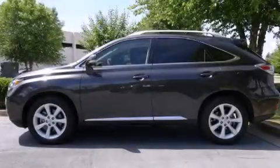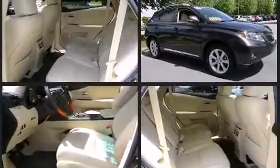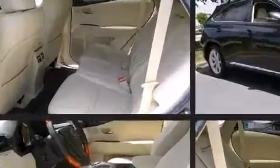Discerning drivers will appreciate the 2010 Lexus RX 350. With fewer than 45,000 miles on the odometer, this four-door sport utility vehicle prioritizes comfort, safety, and convenience. It features an automatic transmission, front-wheel drive, and a 3.5-liter six-cylinder engine.